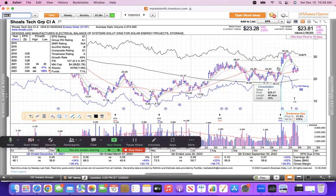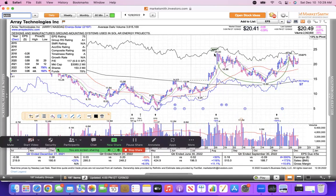Shoals broke out on earnings, looked like it was going to run higher, then reversed — backpedaled like Deion Sanders — and went back to its 50 after they did an offering. Maybe it'll bounce off the 50, we'll see. ARRY is another one with a lot of eyeballs on it — it has a nice cup-and-handle chart pattern holding above its 21, but it's tough to make traction in this market even in the strong solar group.